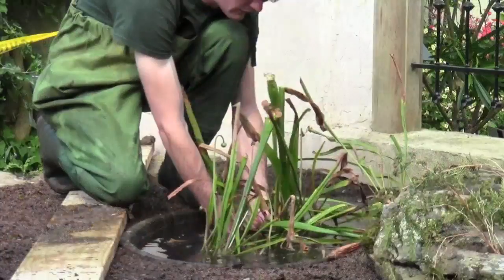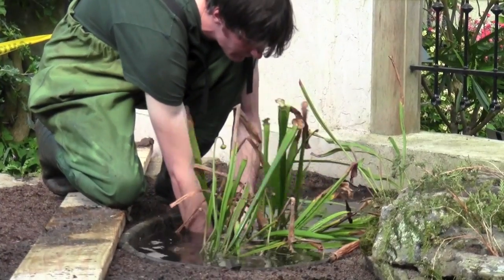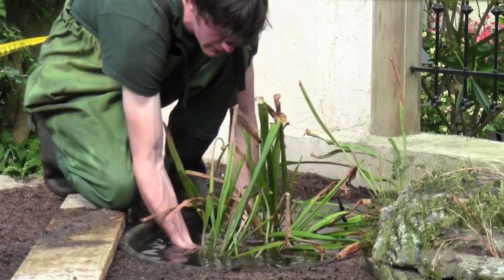The utricularia, which is the bladderwort — one of the more well-adapted plants in the entire world, honestly — is also native to this country, as well as just about every continent other than Antarctica. You'll find carnivorous plants all over the world. It's unbelievable.